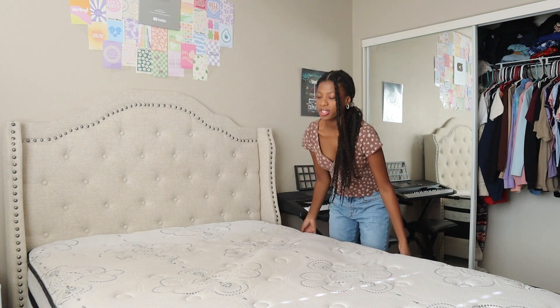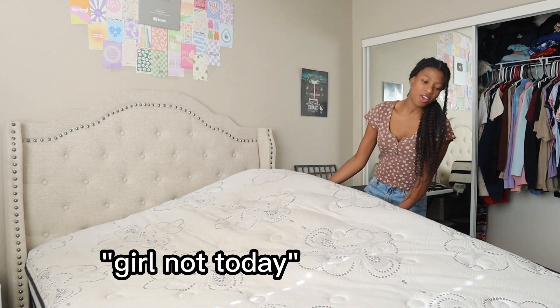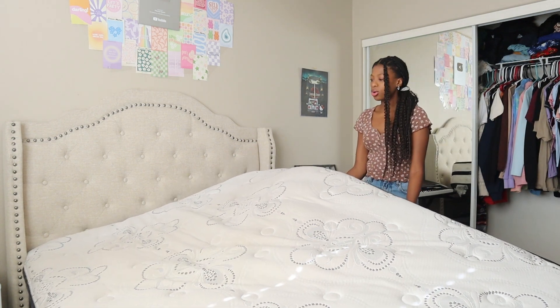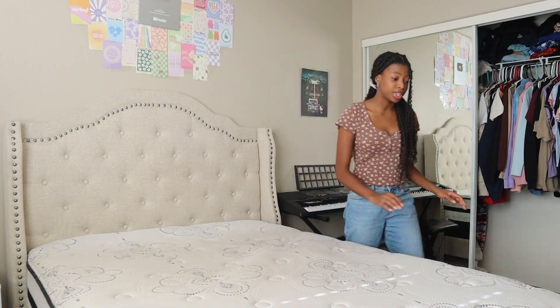Also, did you guys know that you're supposed to flip your mattress every here and then? I think I'm going to do that — I just need the fresh side. Okay, this is going to be a lot harder to do than I thought.